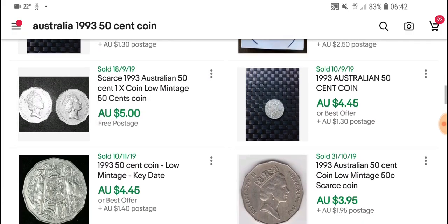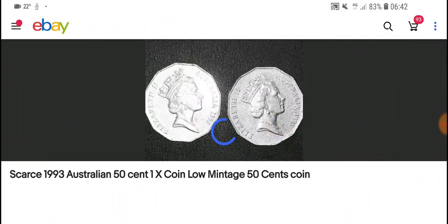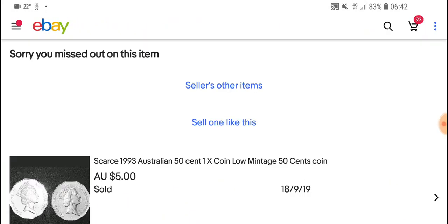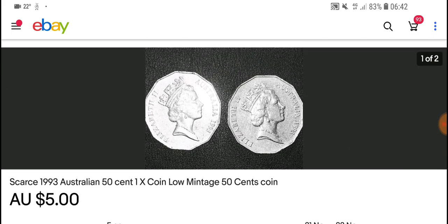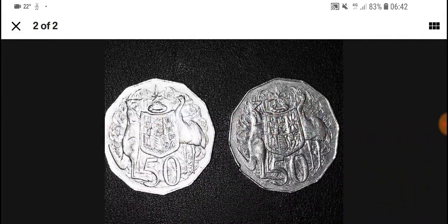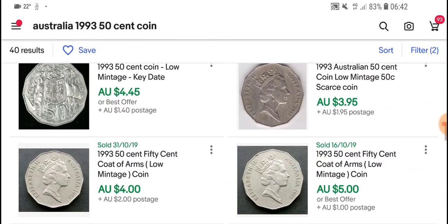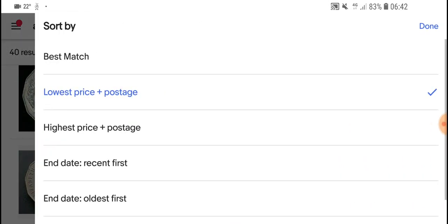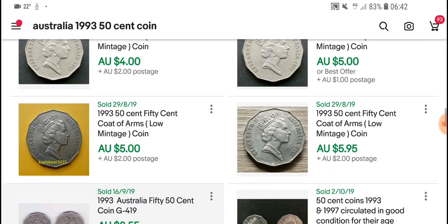This one just sold for five dollars — so if you take away postage that would be about $4. It's a pretty circulated and pretty damaged coin. Let's have a look, making sure we have lowest going first.